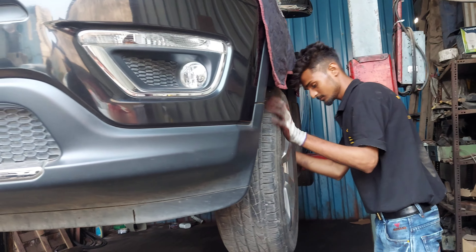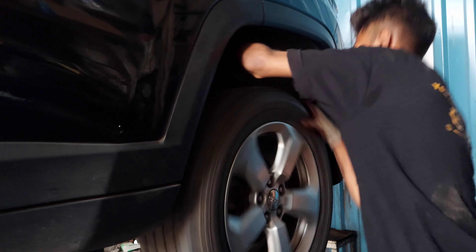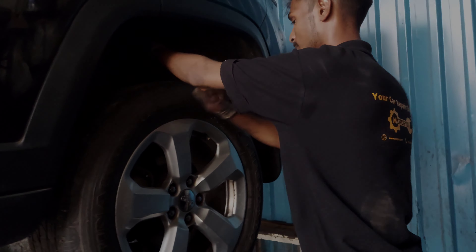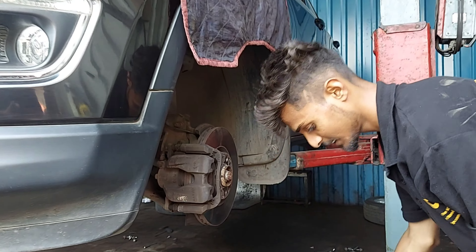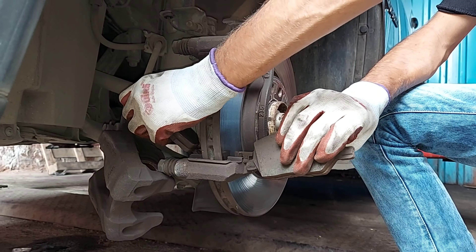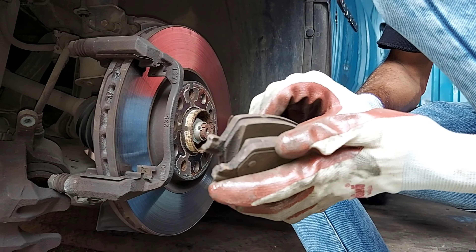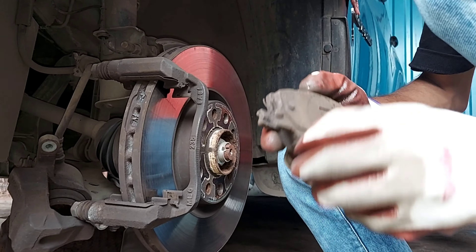हर बार car service करते हैं तो हम engine oil की condition inspect करते हैं — उसमें कोई sludging वगैरा है या नहीं। सबसे पहले dipstick से check करते हैं कि कोई sludge के traces हैं या नहीं। Engine oil का cap खोलकर check किया कि कोई sludging का formation है क्या — no sludging नहीं है। इस car में sludging नहीं है, तो engine flush use करने की जरूरत नहीं है। यह car regularly service होती थी, इसलिए flush की जरूरत नहीं थी।